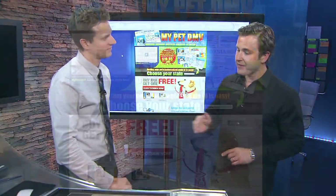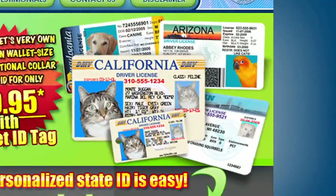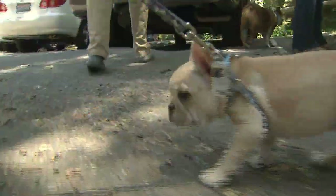Mike Scherenberg is the man behind MyPetDMV.com, which is putting a fun spin on personalized pet IDs.